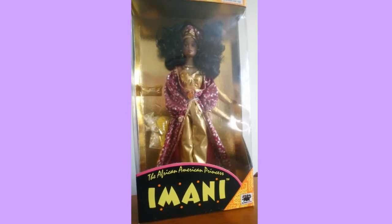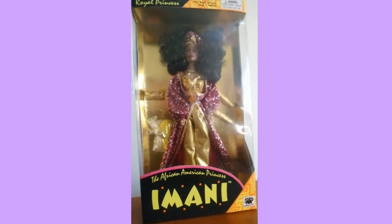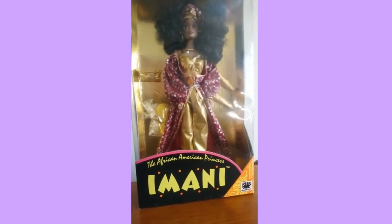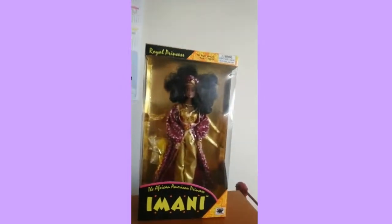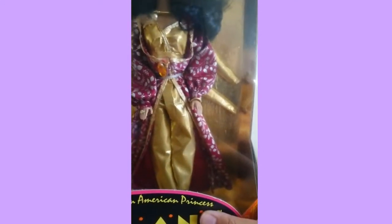I'll show you on the back of the box where it goes into a little biography. This doll is from 1994 and is aimed more towards Black girls in particular, but once I saw her I was just like, oh my god, she's so pretty! I really wanted to get her and see what she looks like outside of the box.